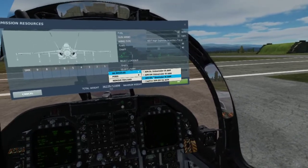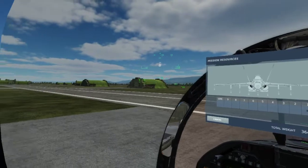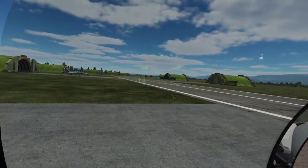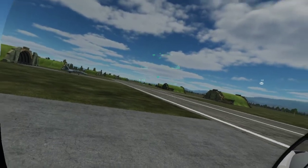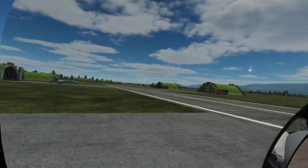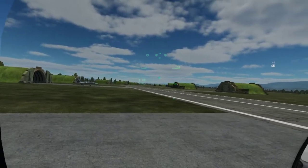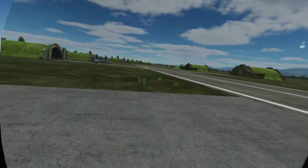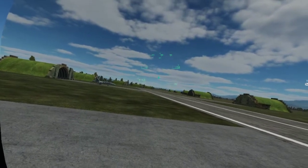Unlike the other models which have a seeker gimbal range of about 30 degrees, the AIM-9X has 80 degrees. It's known as a high off-boresight capable missile, so you don't have to be pointing directly at the target. The X-ray also has thrust vectoring, so while the motor is burning it uses thrust vectoring as well as aerodynamics to turn. Combined with the seeker and onboard software, it is extremely deadly and very difficult to decoy with flares.